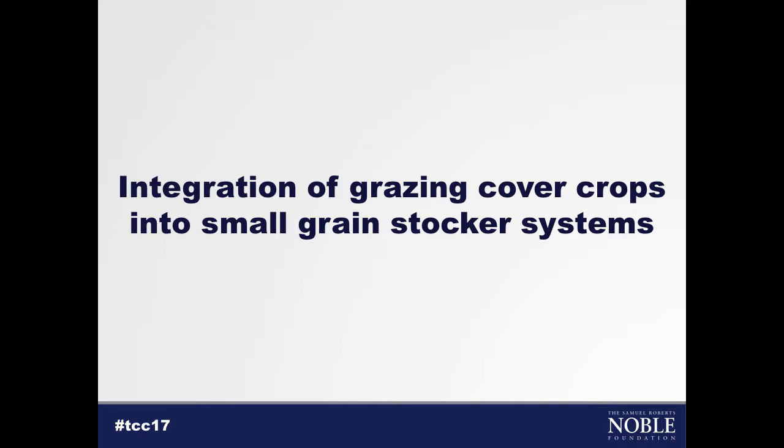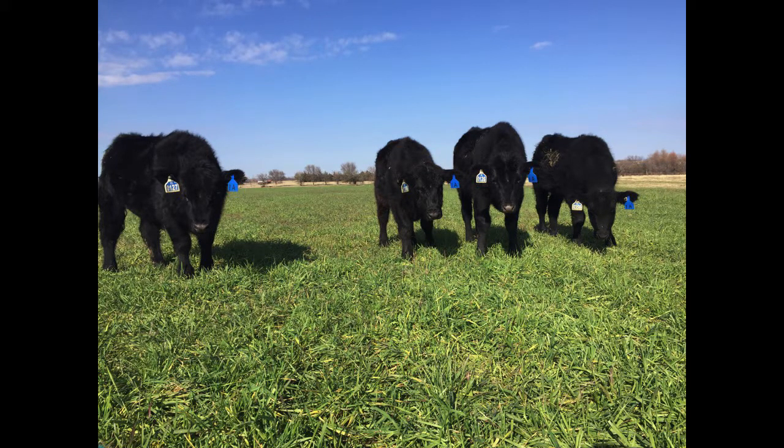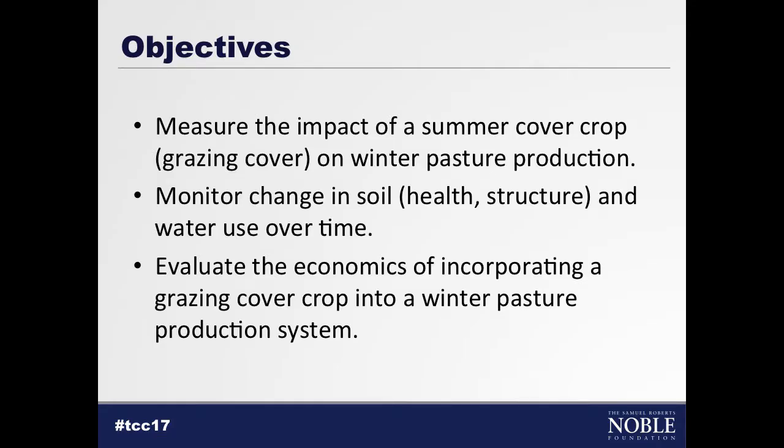The second study I want to talk about is a stocker study where we're integrating a cover crop grown during the summer between wheat crops. We want to know what effect this cover crop will have on our winter pasture production, what it will do to our soil health and microbial community, and what it's doing to soil moisture throughout the summer and at the time of planting our fall winter pasture. We rely on winter pasture and stocker production for a lot of our economic returns in South Central Oklahoma, so we also want to see what economic advantage, if any, there will be to adding a summer cover crop into this winter pasture system.